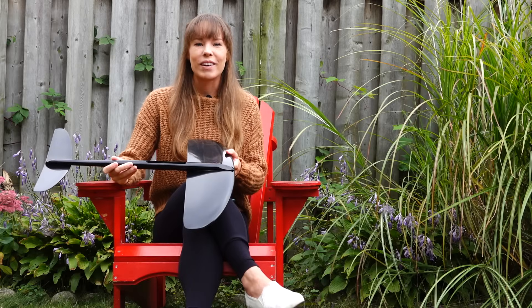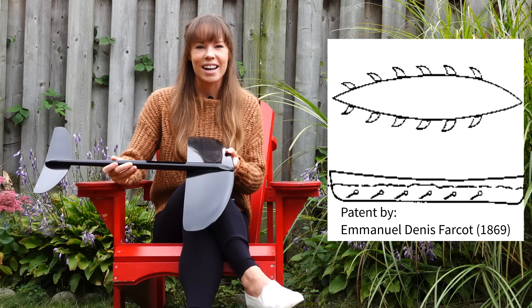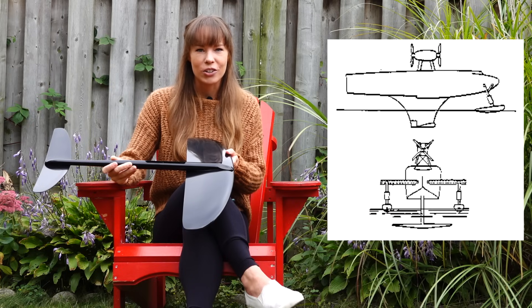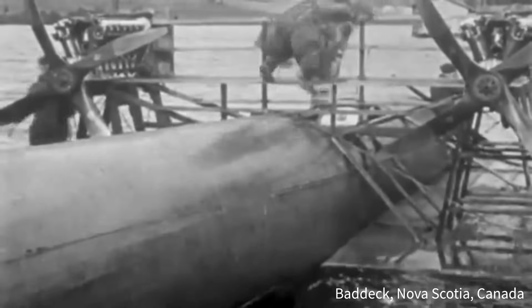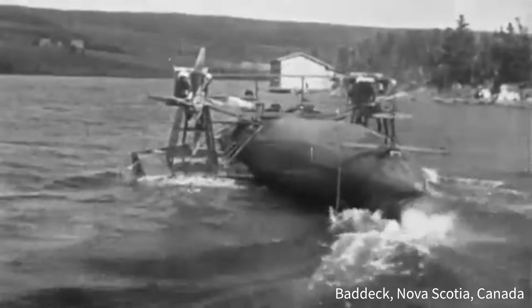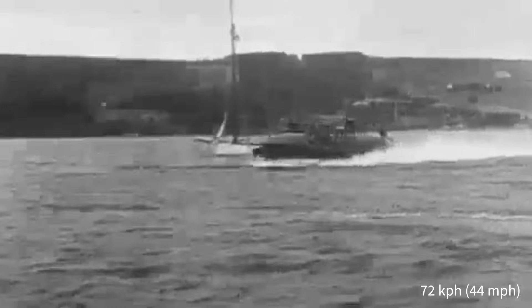Believe it or not, hydrofoils were invented over a century ago, with the first patent dating back to 1869. While several inventors were working on hydrofoils in the early 20th century, the first successful use of a hydrofoil is credited to Alexander Bell — the same guy who invented the telephone. Development started in Canada back in 1908, with the first successful prototype ready by 1911, called HD1, short for Hydrodome 1. The first hydrofoil achieved speeds of 72 km per hour.